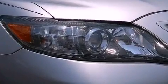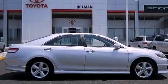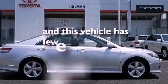Also included are a passenger side vanity mirror, an engine immobilizer theft deterrent system, an anti-lock braking system, full power accessories, and this vehicle has less than 18,000 miles.